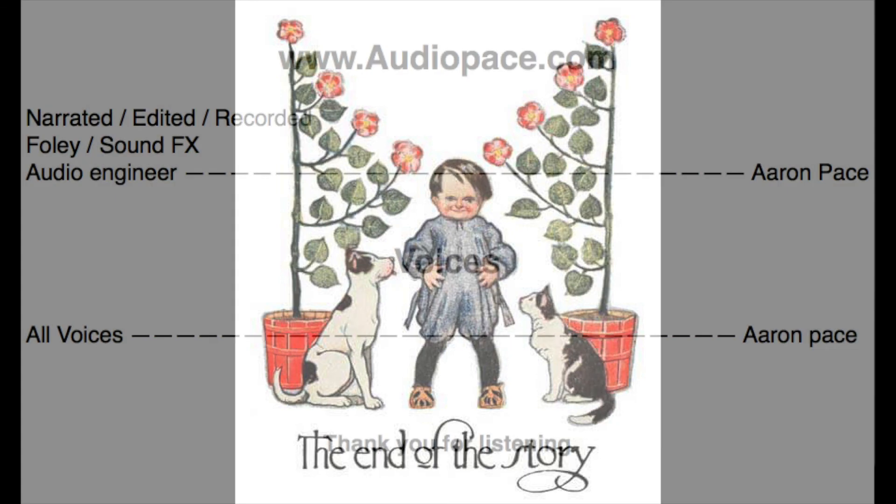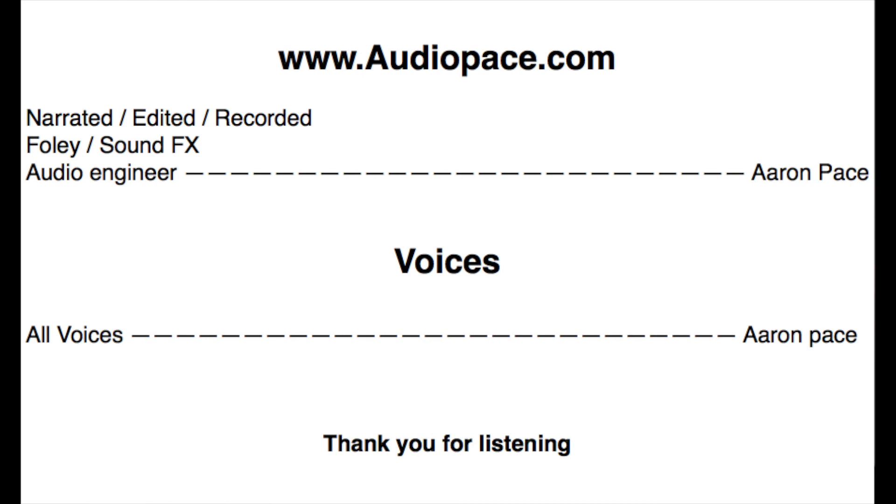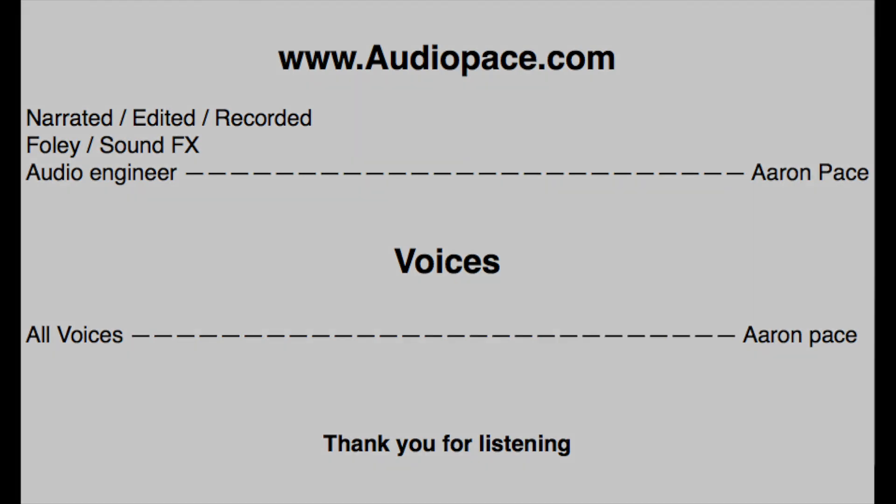And that is the end of the story. Thanks for listening, everyone. If you like the stories, hit the subscribe button, and you'll get a notification next Friday, when the next story comes out.